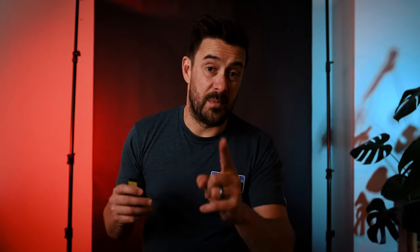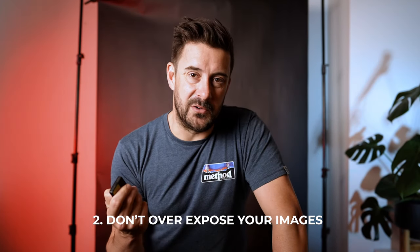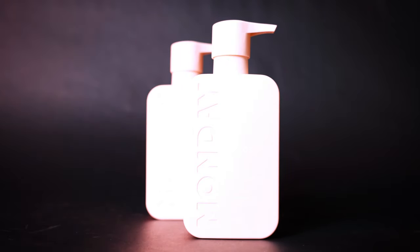My second tip — and I reckon this is probably the most important one — is don't overexpose your images. You can always bring the shadows up on an image, but it's very hard to bring a highlight back if you've overexposed and gone beyond what the camera can handle. There's nothing you can do about that.